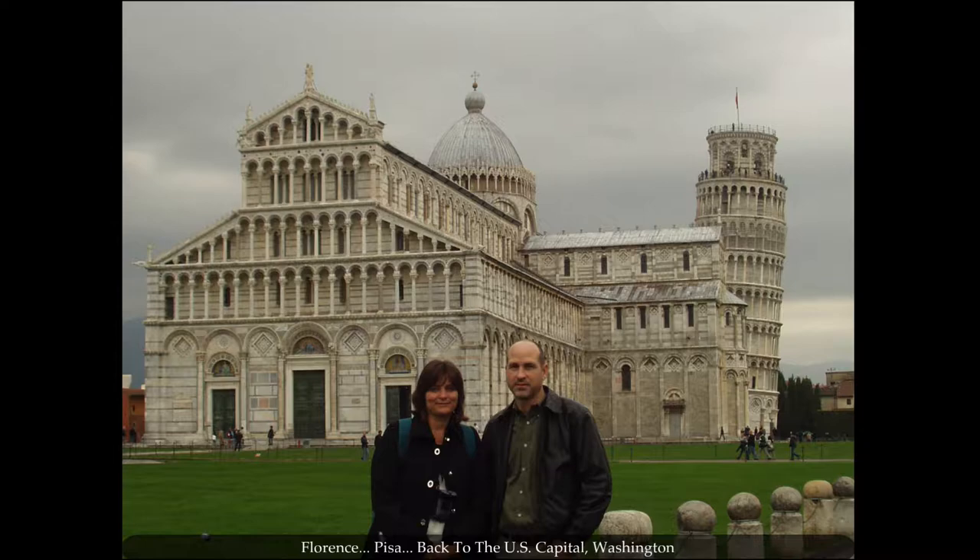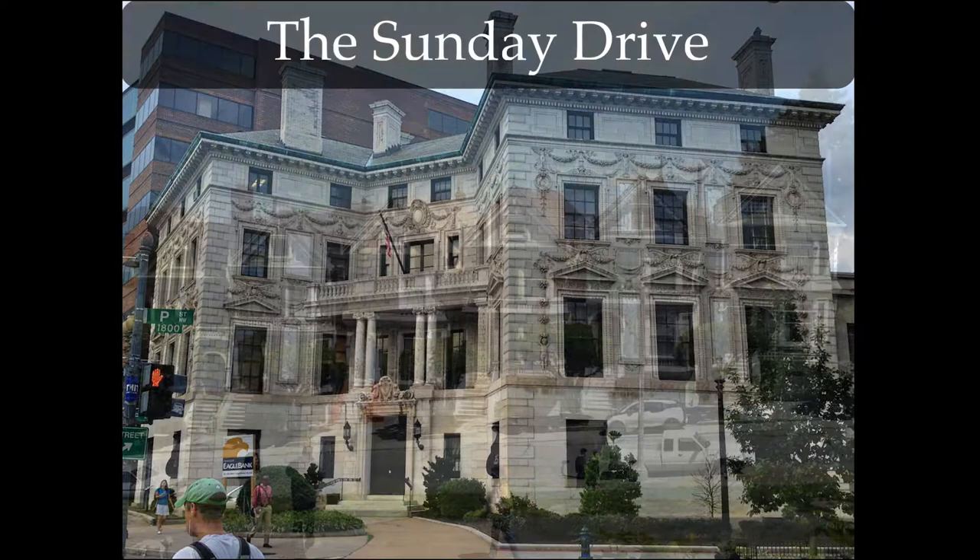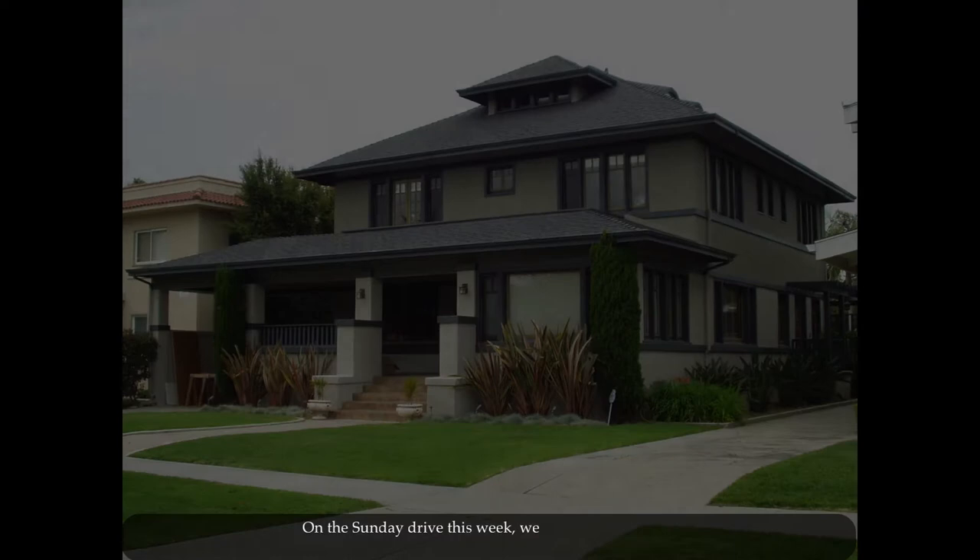What I have discovered is that marvelous architecture surrounds us no matter where we live. If you also love this topic, join me on the Sunday Drive — a journey to discover what defines the architecture of a house and from where its inspiration stems.